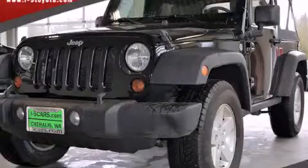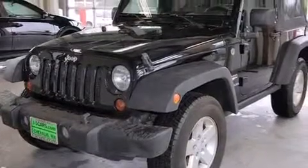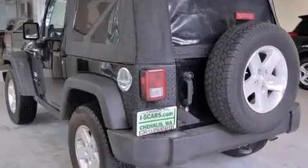This is a 2008 Jeep Wrangler Sahara, a vehicle ready to take you anywhere. All of the following features are included: a premium audio system, a low tire pressure indicator, and aluminum wheels.